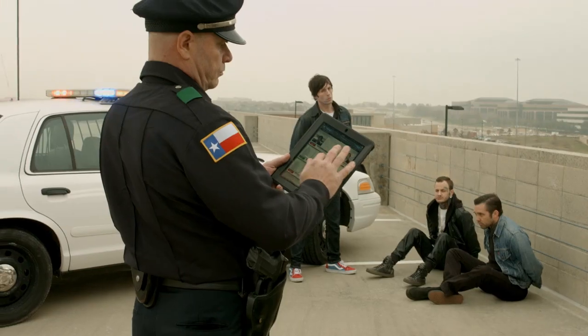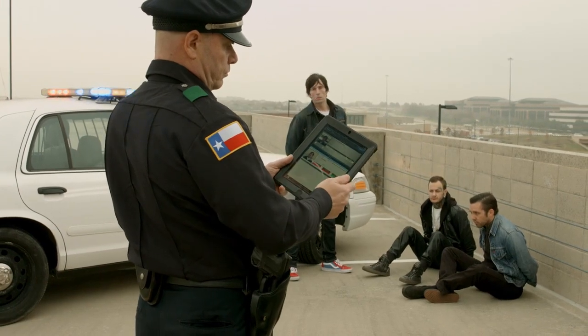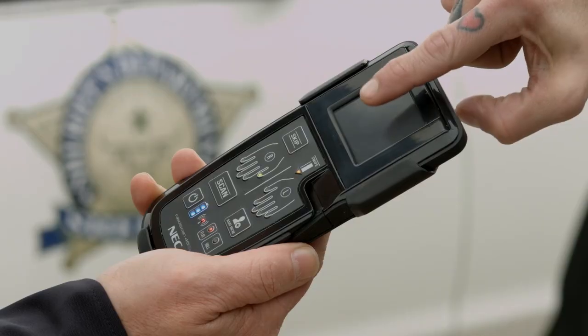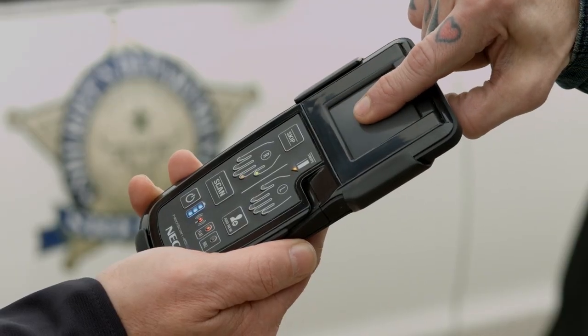In addition, the NeoScan 45 can support two separate profiles and workflows needed by law enforcement. One is rapid identification, where two fingerprints are captured and immediately sent for search against local or national databases. The other one is field booking, for which, for example, the law enforcement officer can take multiple or up to ten rolled fingerprints.